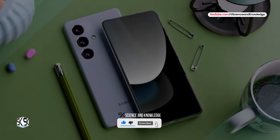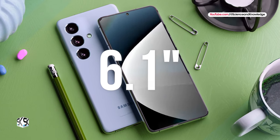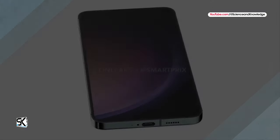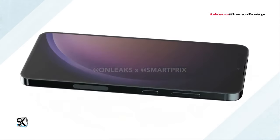This is the most compact smartphone in the lineup. It is equipped with a 6.1-inch display, judging by the renders and videos. The design differences between the Galaxy S24 and its predecessor will be quite minor.